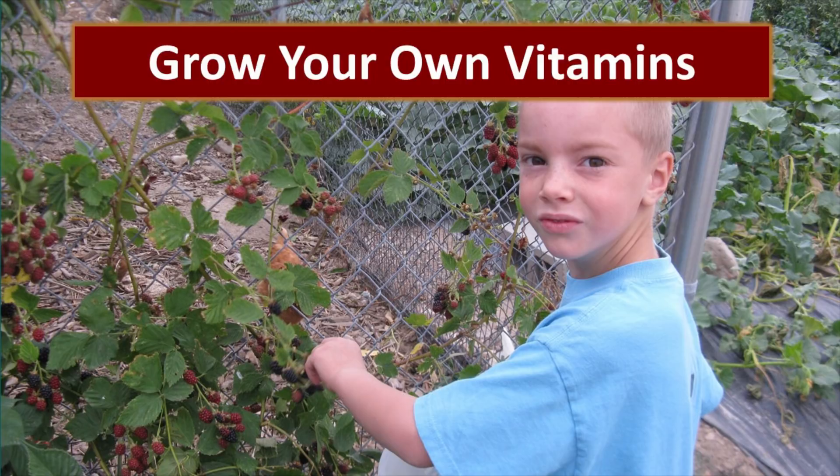Growing your own vitamins is absolutely the best way to go. If there is any way you can have a fruit tree, a garden, or even just a tomato plant on your back patio — whatever you can do. Berry bushes are always a favorite. Whatever you can do to grow your own vitamins is the very best way to go.